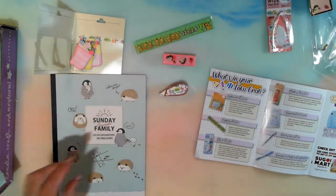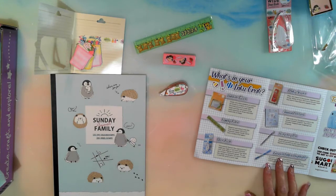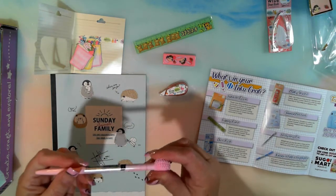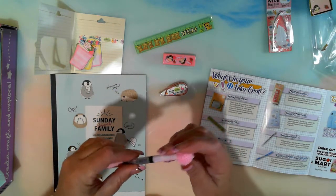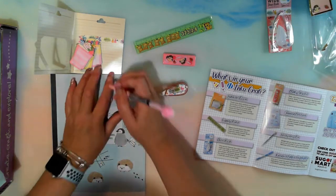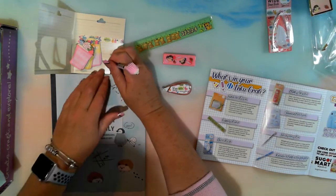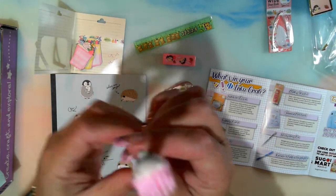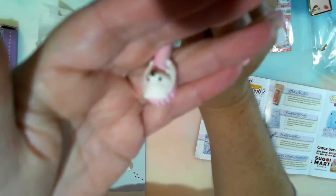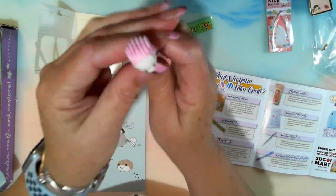Okay, and then the hedgehog pen. Hedgehogs are popular pets in Japan and we found one perched upon this colorful pen — matches nicely with this month's notebook. Oh yeah, there's an ink knob on the end and it's pink! Hee hee, hang on little hedgehog — haha, how cute!